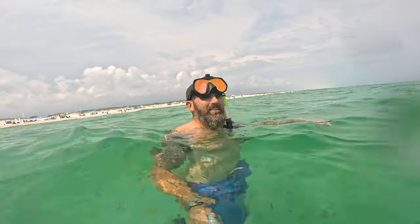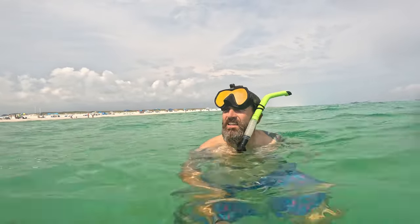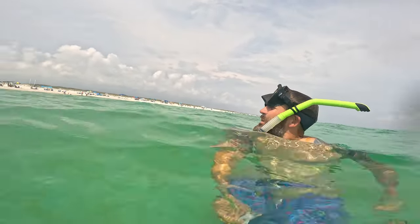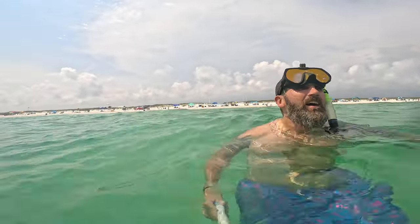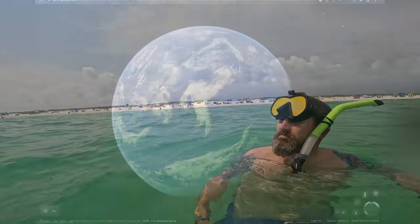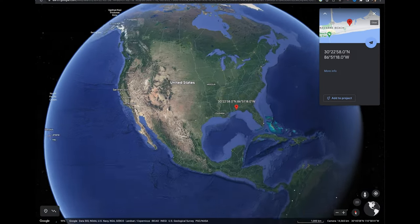You guys see that turtle? That's awesome — he's just sitting down there munching on that dune grass, right here by the shore. Look at that, literally right there. That is so freaking cool. Here's a quick Google Earth overview of how to get to the snorkel reef.